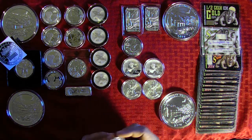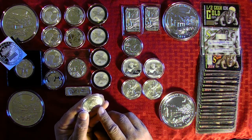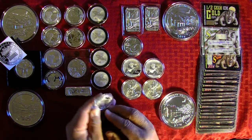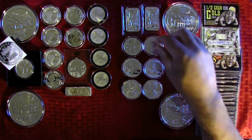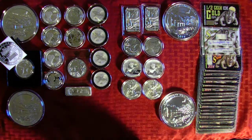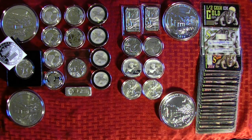Now, I know everybody doesn't like the Buffalo Round, and that's perfectly fine — it doesn't really matter to me. I only have one; it's something different. I just wanted to have one anyway. They're really not that bad. I mean, they're not amazing, but they're fine for what they are.